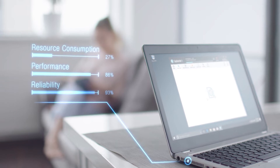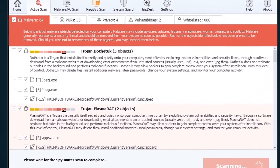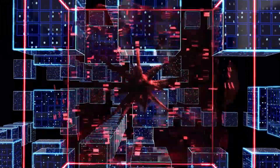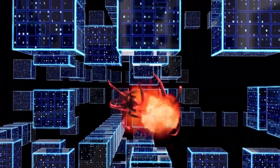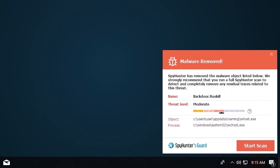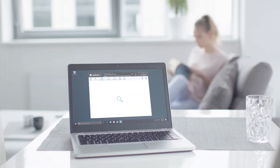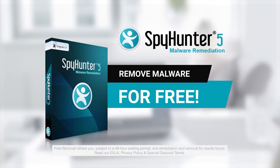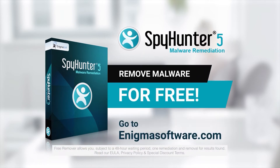the Spy Hunter 5 remediation algorithm detects, quarantines, and programmatically repairs malware problems on your PC. Spy Hunter 5 is a powerful PC utility that repairs malware threats in many cases where other competing anti-malware and anti-virus programs may fail. To detect and remove malware for free, go to EnigmaSoftware.com and download Spy Hunter today.